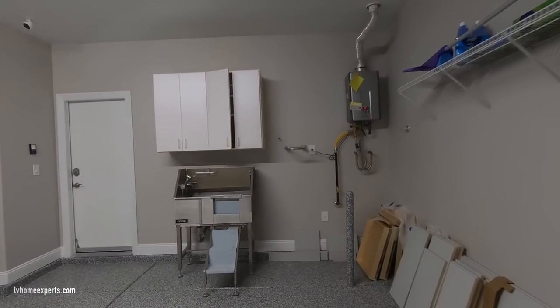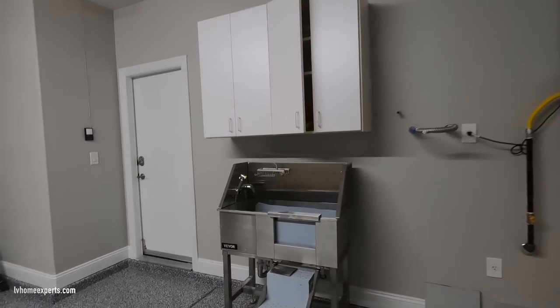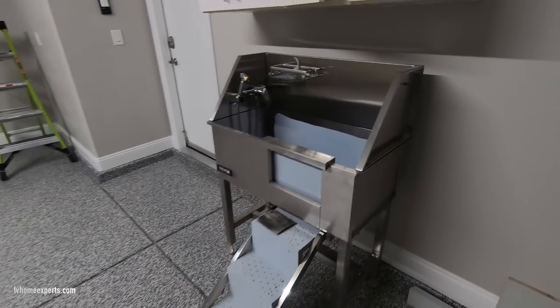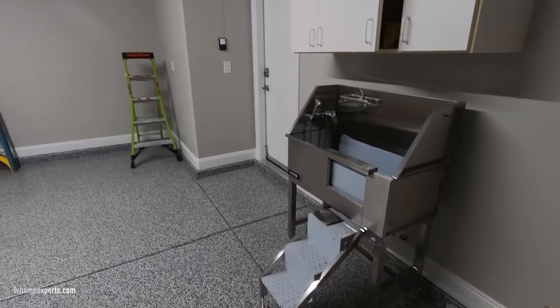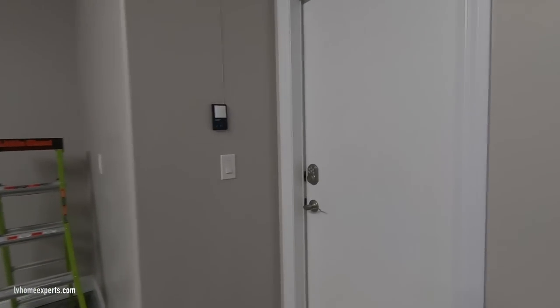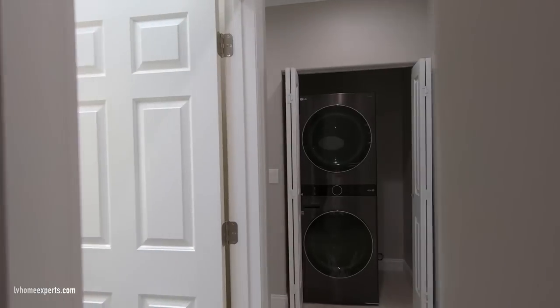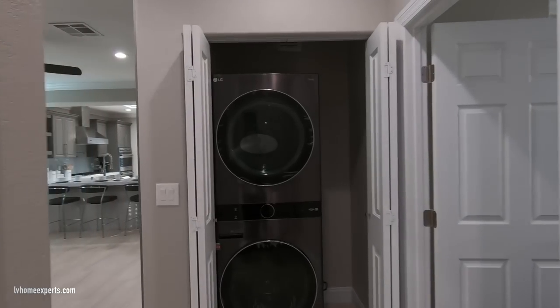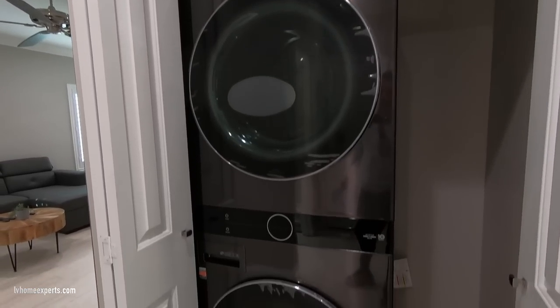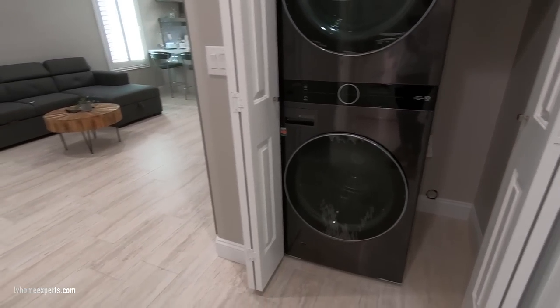A cool thing about this one — right in front of me there's a little dog wash station, so if you have pets you can wash your little poodle. A lot of older residents have pets, so I think this is a great feature. In front of me we also have a double-stack front-load LG washer and dryer, and appliances are included in the sale.